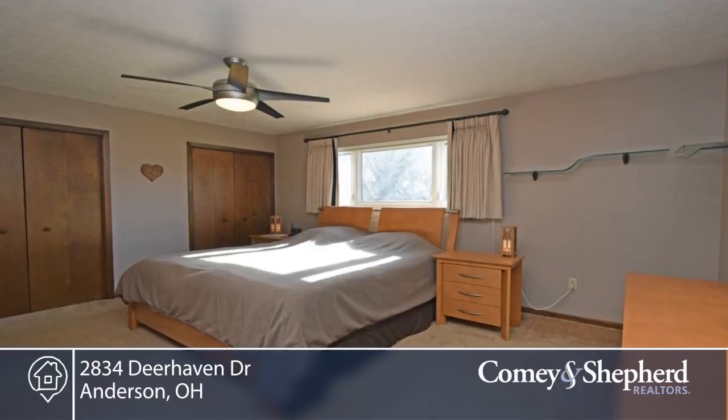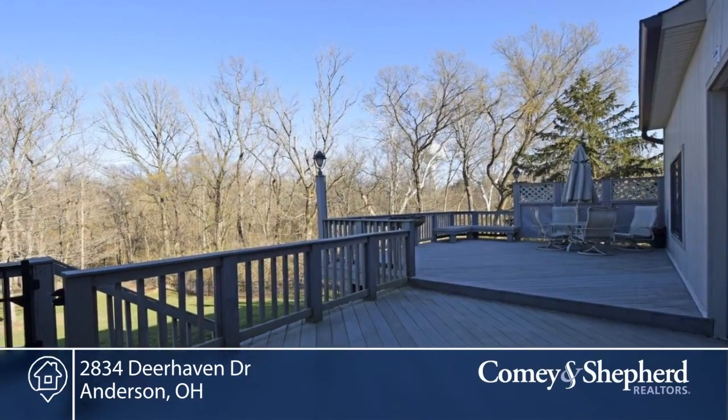Additional highlights include newer HVAC and roof, triple pane windows, professional landscaping, and laundry on the second floor or lower level.